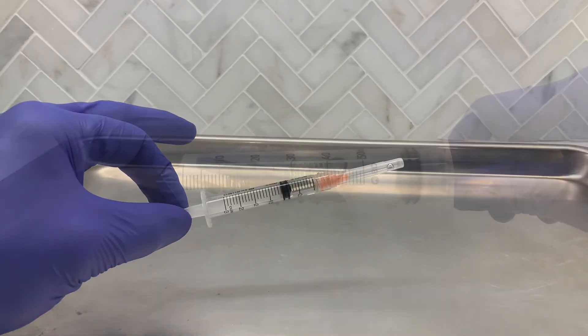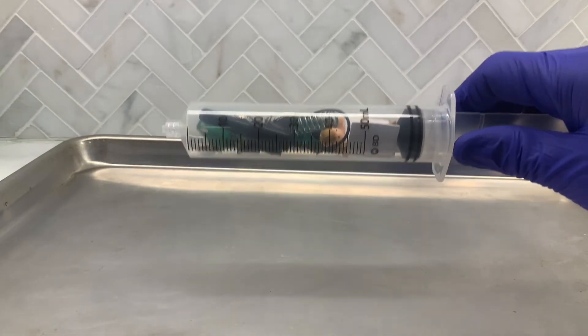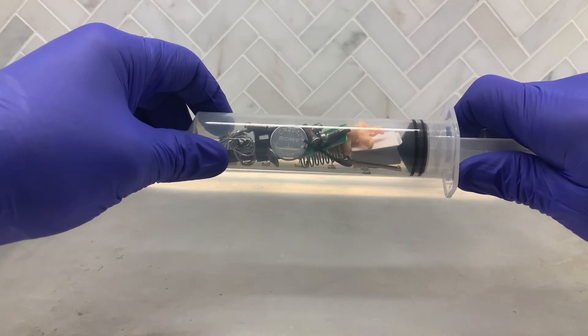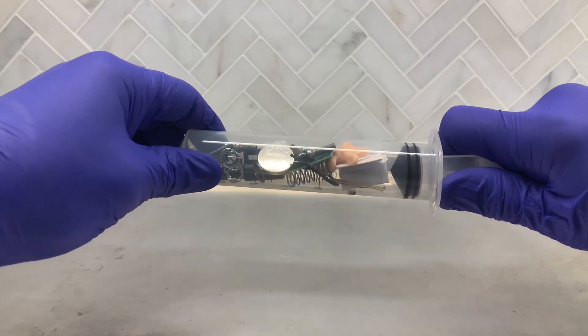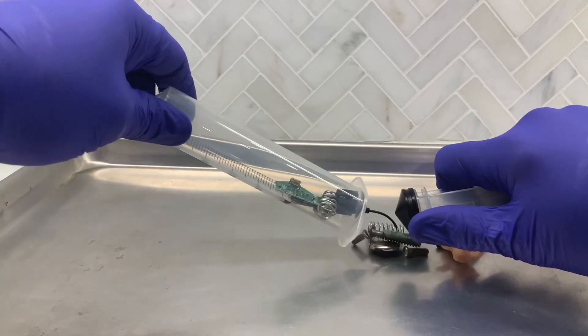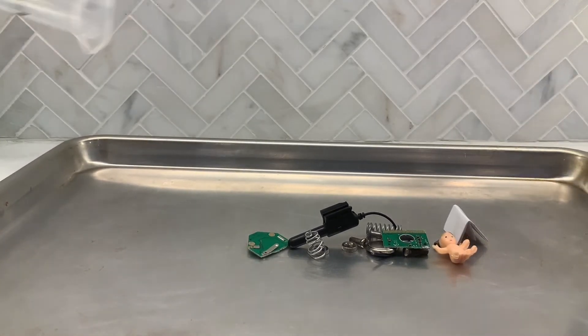So here it is. Because the vaccine expanded at the higher temperature, I had to use a larger syringe to draw out the same amount that was in the vaccine. We're just going to pull it out a little bit here, dump it down here, and... whoa.